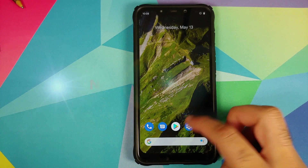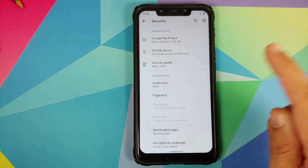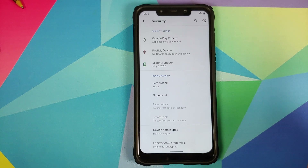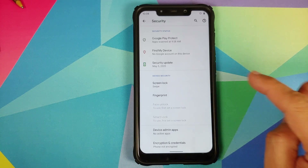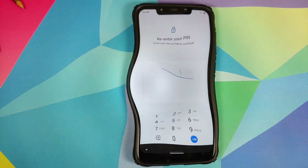We can go into Settings, Security — BAM, there it is, face unlock is in the building. I of course have to set up a PIN before I can use it, so let me set up a PIN, and once you have set up a PIN you have the option of face unlock — tap on it and enter your PIN.